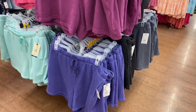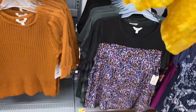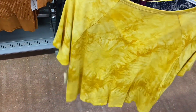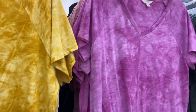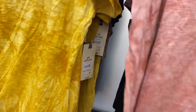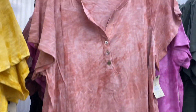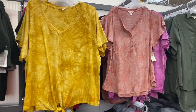Almost forgot — the tie raglan tops by Terra and Sky were recently new too. $14.88, ties at the bottom, seam down center, V-neck, tie-dye that looks like acid wash. Comes in pink too. There's also a different style top nearby — almost gone, $14.88, with inside-outside seam, tie-dye, and buttons.